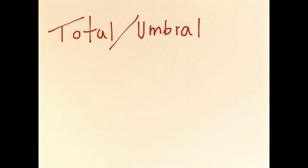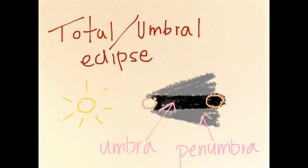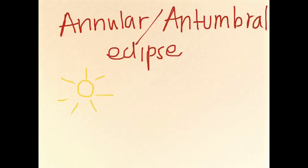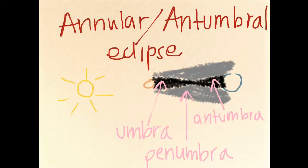A total eclipse occurs when either the Moon or Sun lies in the total or umbral shadow of the other, while a partial eclipse occurs when the Moon or Earth lies in the partial or penumbral shadow of the other. Finally, an annular eclipse occurs when the Earth lies in the antumbral shadow of the Moon, meaning the Moon is positioned exactly in front of the Sun but is too far away from the Earth and appears smaller than the Sun, leaving a ring of the Sun outside of the Moon exposed.